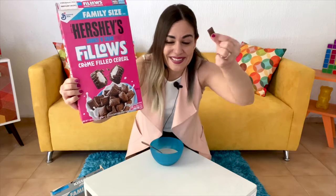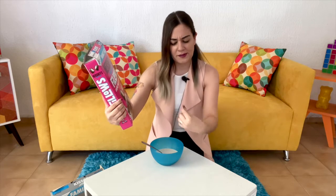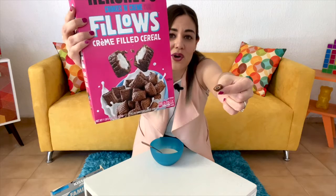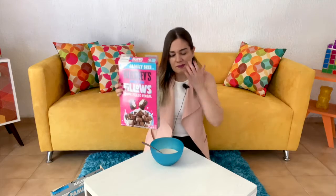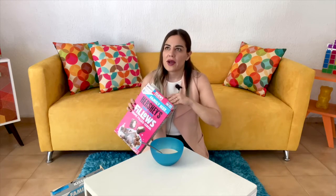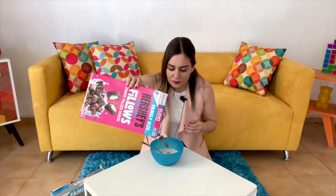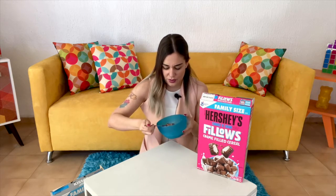I want to see the filling as well. You can see a little bit of cream in there. I'm not surprised because usually filled cereals are like that. I don't know if I should put too many in there because they were pretty hard. Okay, let's check these babies out.